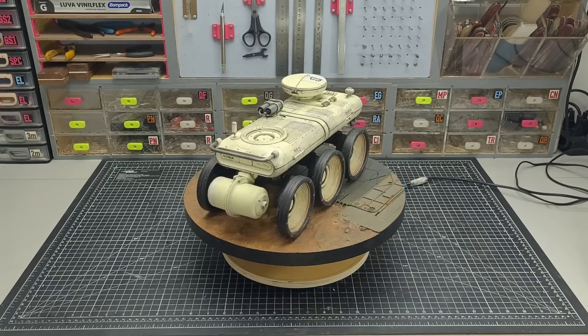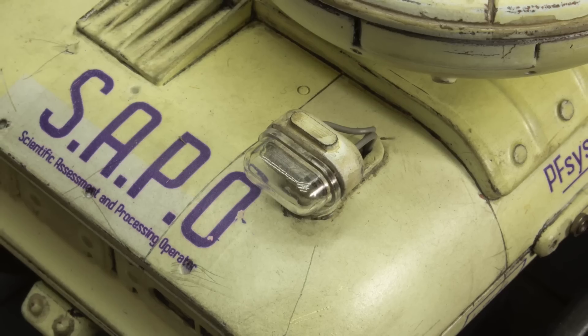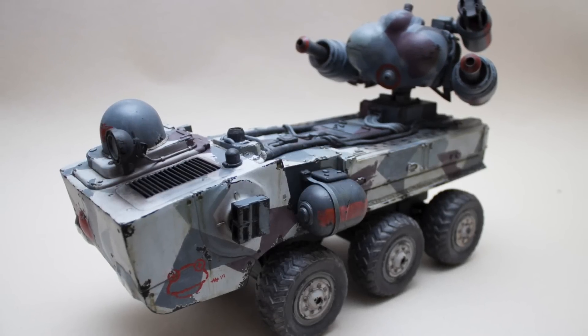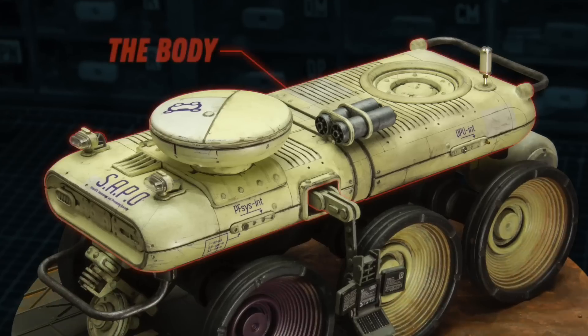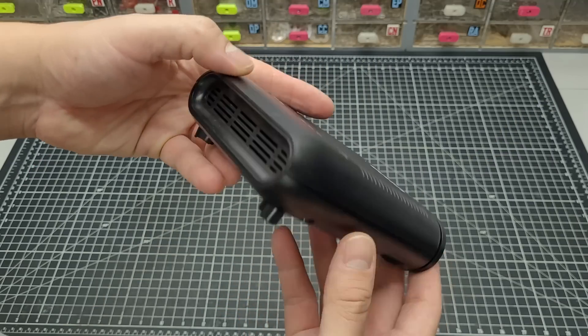Hey everybody and welcome to Cut Transform Glue. I just finished building this vehicle: the Scientific Assessment and Processing Operator, or SAPO, which means frog in Portuguese — a name that goes back more than a decade. I'll tell you all about it later. For now, let's hear the story of the Science Traveler.